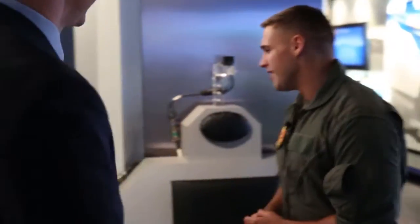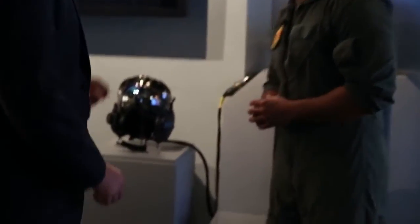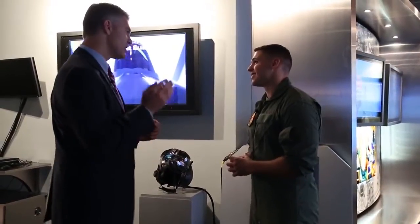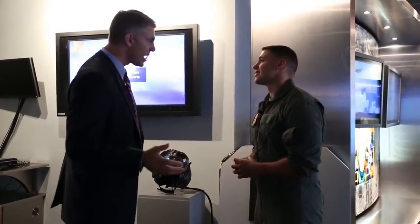I flew F-18s in the Navy a long time ago. Something they probably didn't have back in your day is this piece of equipment right here. This helmet isn't anything close to what I ever flew with — it is cool. This thing has the ability to take all of the world around it and put it on the pilot's visor, and that gives the pilot the ability to look through the aircraft.